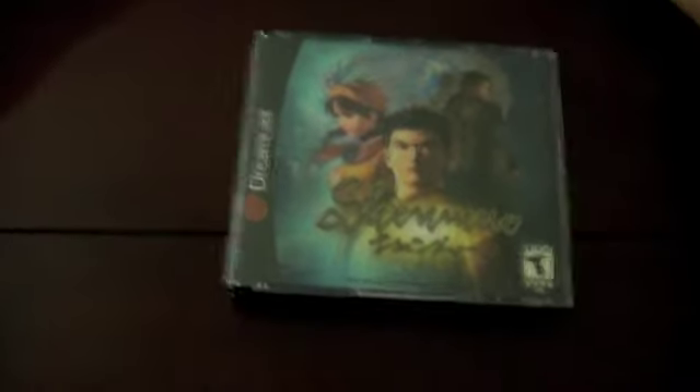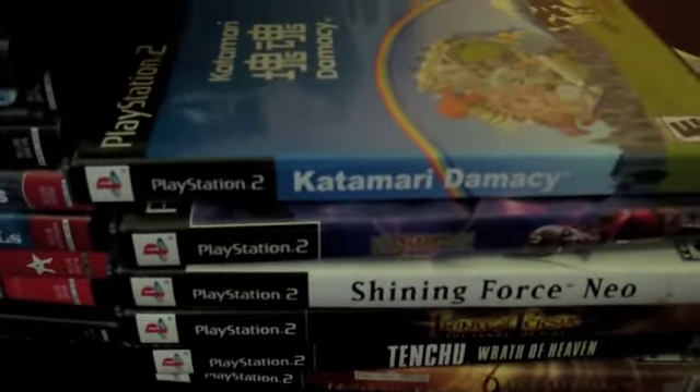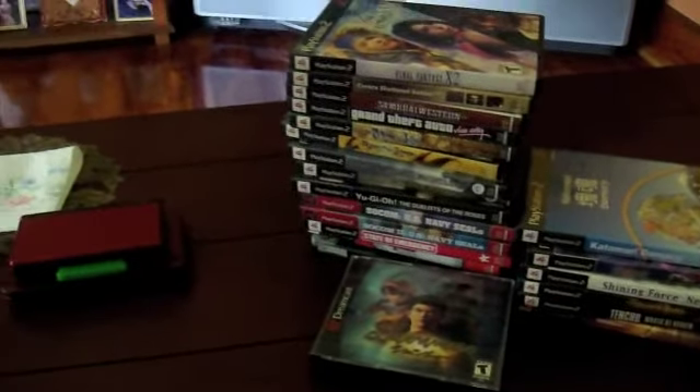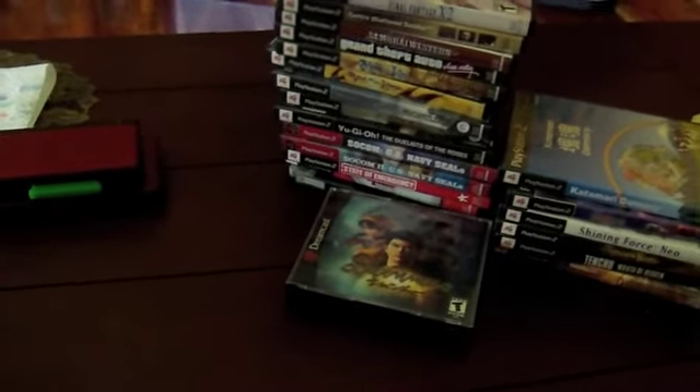Anyway, here's my overview of everything I got. All my PS2 games from GameStop are fillers I wanted to complete the cases I already had — some good titles in there. And my pawn shop finds I'm pretty happy about, especially Phantasy Star Universe, Katamari Damacy, and Shenmue. That's pretty much it guys — I hope you enjoyed my pickups. I'm going to be very picky going forward so videos might be a bit more spread out, but I appreciate everyone watching and showing support. Thanks guys!